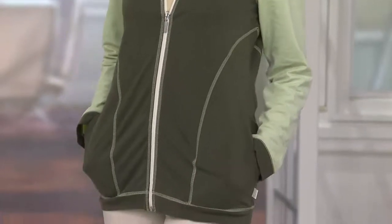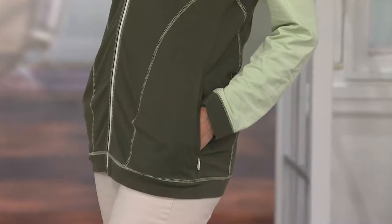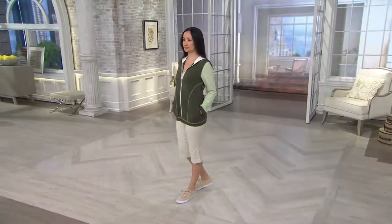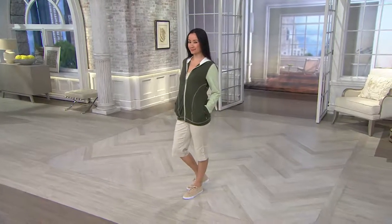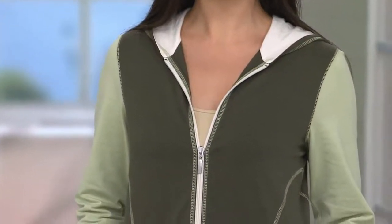The Color Block Zip Front Hoodie, $33.12, final quantity — so I guess there won't be a purple anymore. Those of you who want to get it, you need a little jacket to take with you anywhere and everywhere when the sun goes down and it gets chilly. What you're looking at right now is the True Olive, extra small through 3X, and you see all the tonals.